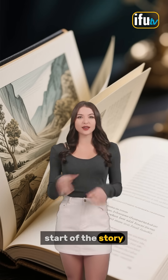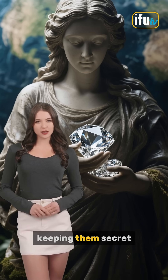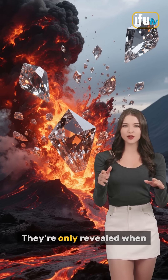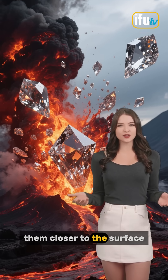But that's just the start of the story. These diamonds are so precious that Mother Earth has a way of keeping them secret. They're only revealed when there's a violent volcanic eruption that brings them closer to the surface.